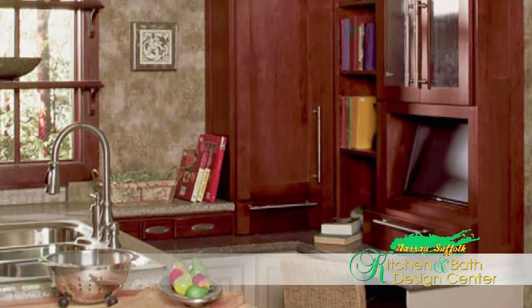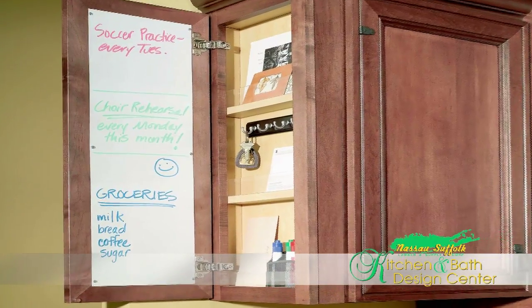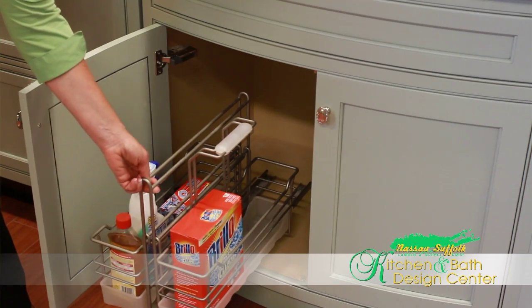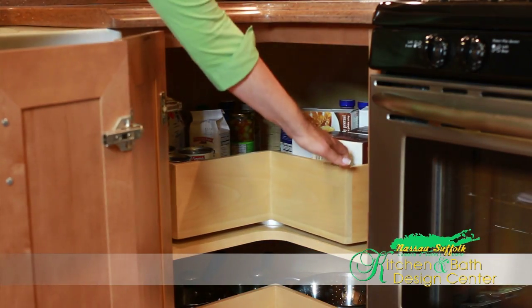We have blind calendars, chalkboards — you can open a cabinet and there can be a cork board there. There are so many ways to customize your kitchen based on your family's needs with the options and accessories that our manufacturers offer.